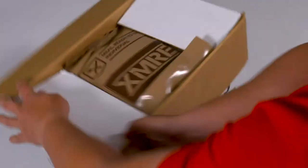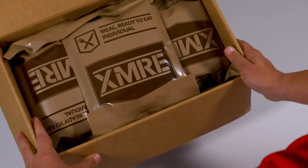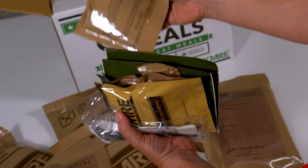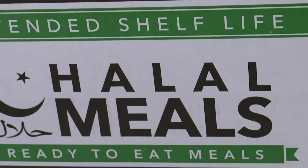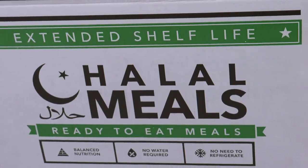Each case includes 12 meals. When ordering the Halal 1000, you have the option of choosing Halal 1000 BLD — each case includes four breakfast, four lunch, and four dinner menus — or Halal 1000 Standard, which includes only a variety of lunch and dinner type menus.